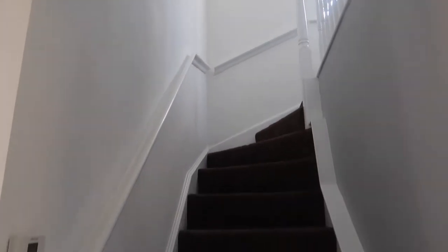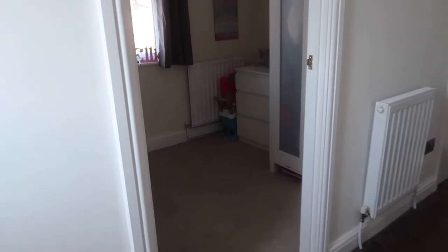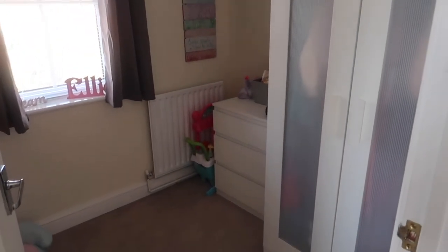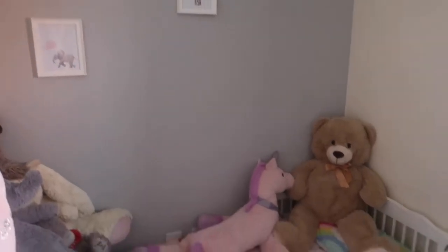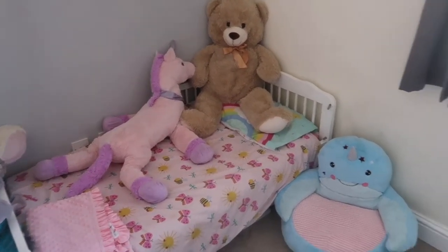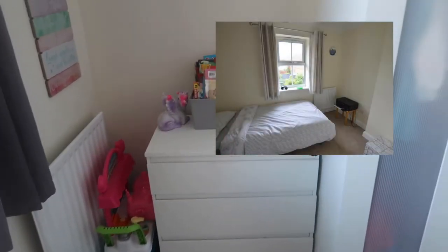I'll just take you upstairs. The first room you come to is the smallest room of the house — this is Ellie's bedroom. We haven't done that much in here; I've literally just painted that wall grey. It does fit a single bed but she's only four so she's still got a little toddler bed at the minute.